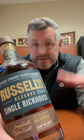Today I'm taking a look at Russell's Reserve Single Rick House, the 2023 version. This is Camp Nelson, one of the three barrel campuses for Wild Turkey, right there on the Kentucky River. Very similar to their main campus, this is Warehouse F, Camp Nelson, floors four and five only, bottled at cask strength — 117 proof.